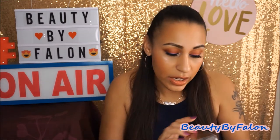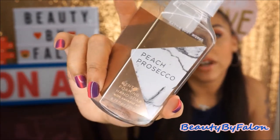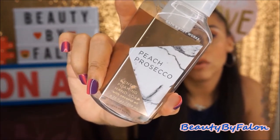This is the Bath & Body Works Peach Prosecco Gentle Foaming Hand Soap with Coconut Oil. This was so, so good. The keynotes are white peach, juicy red currant, and frosted jasmine — amazingly good scent. If you haven't tried this, it's so good. I will continue to buy it if I can find it. I'm going to look for it at the sale and buy like four or five of these.